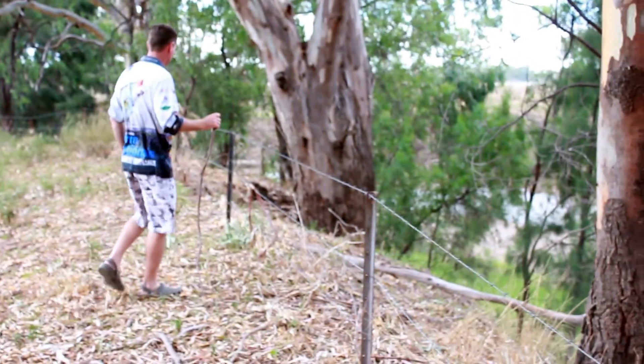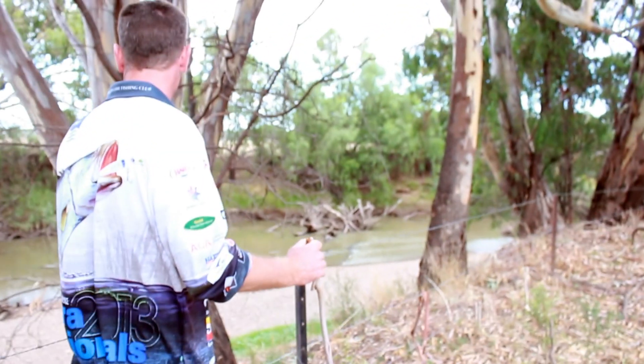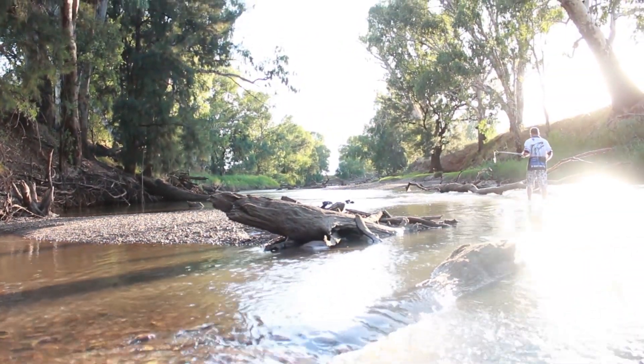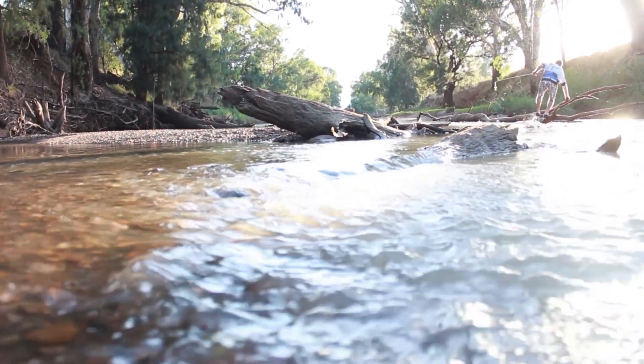My boss has been very proactive in fencing all of the river to limit the amount of access the cattle have got to the banks of the river and the river itself. It actually just keeps the water cleaner. You can really see it downstream from where the cattle are.